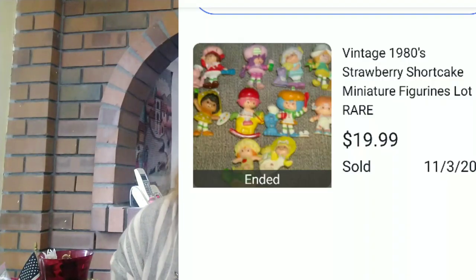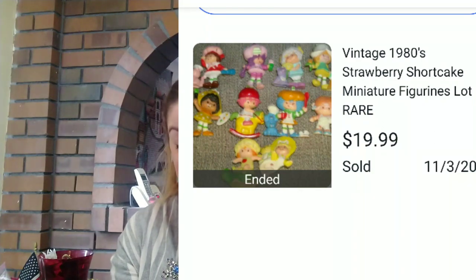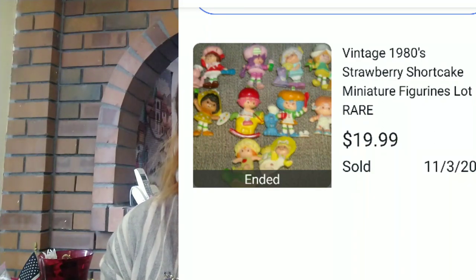Next up — and I knew this would sell really well — I had this in storage for a long time. It was vintage 1980s Strawberry Shortcake miniature figurines lot. I had these in storage, totally forgot about them, finally sold them and made $13 profit from them.